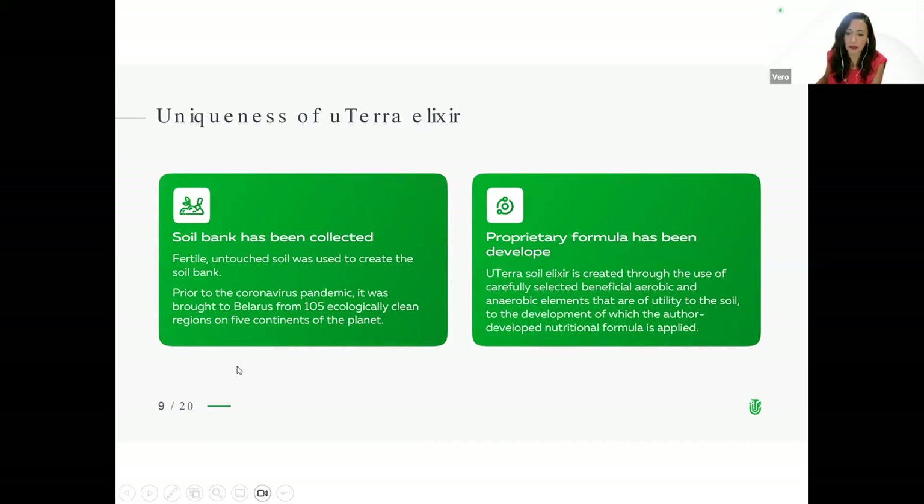Regarding the uniqueness of Euterra soil elixir: a soil bank has been collected from fertile, untouched soils to create it. Prior to the coronavirus pandemic, it was brought to Belarus from 105 ecologically clean regions on five continents of the planet. A proprietary nutritional formula has been developed — Euterra soil elixir is created through the use of carefully selected beneficial aerobic and anaerobic elements, to the development of which this author-developed nutritional formula is applied.